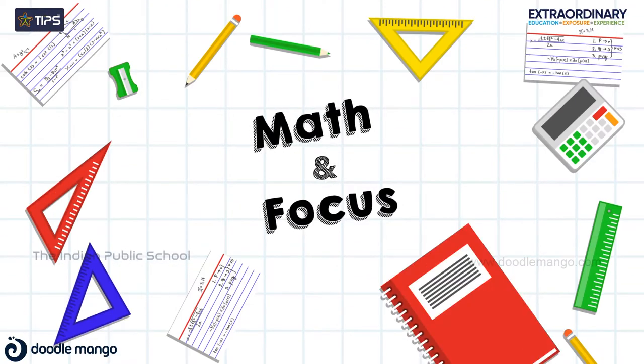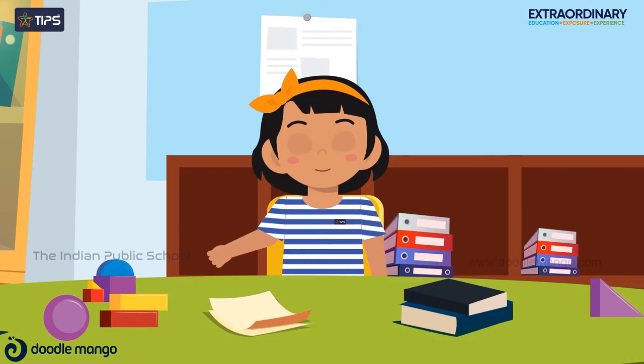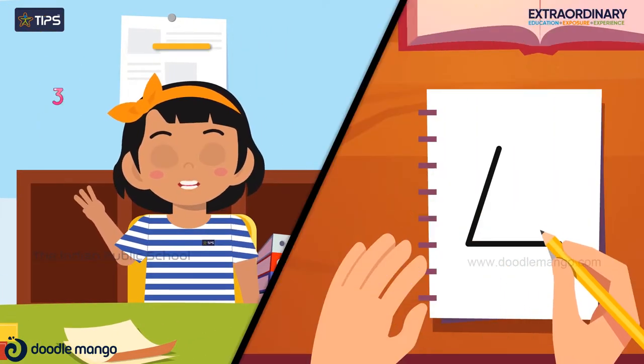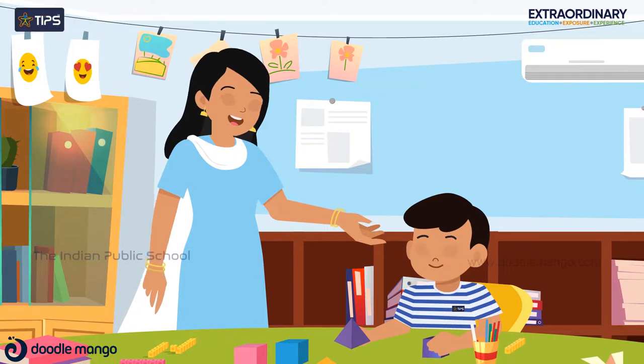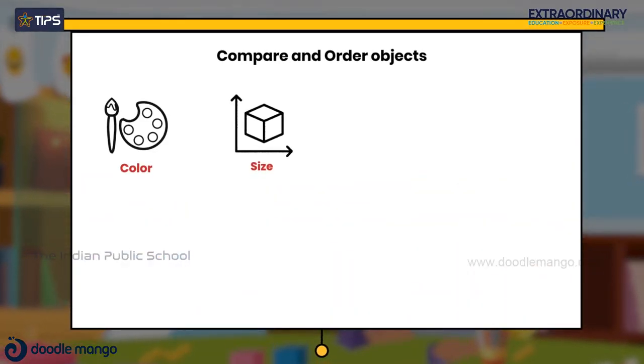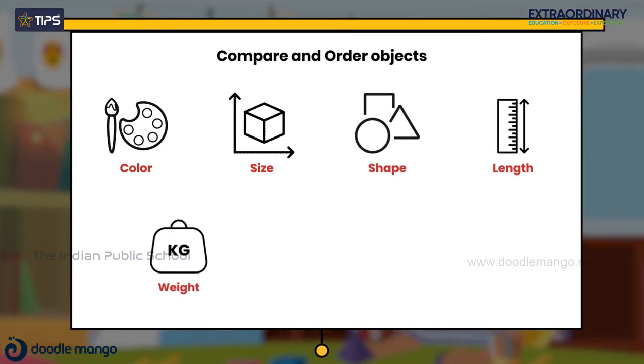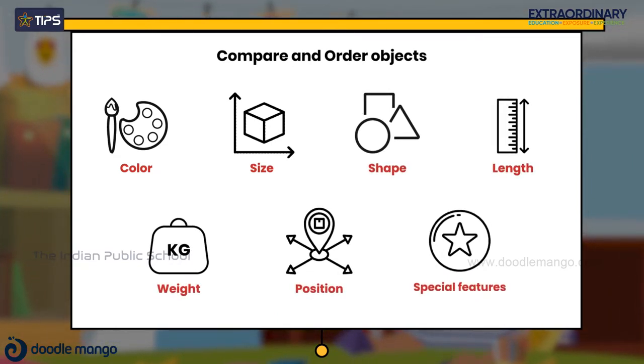Math in Focus helps students to build up on the math knowledge they learned in the previous year. Their oral counting is refreshed, while they read and write numbers, and understand how to compare and order objects by color, size, shape, length, weight, position and special features.